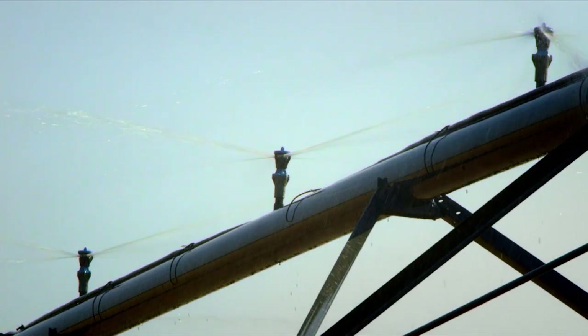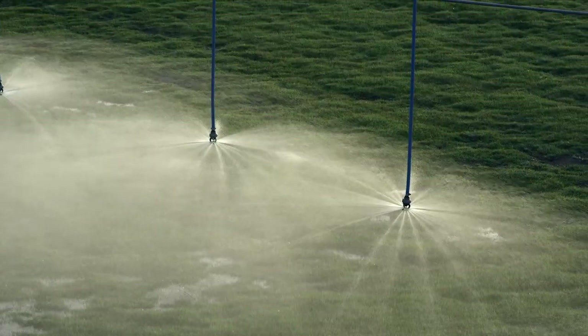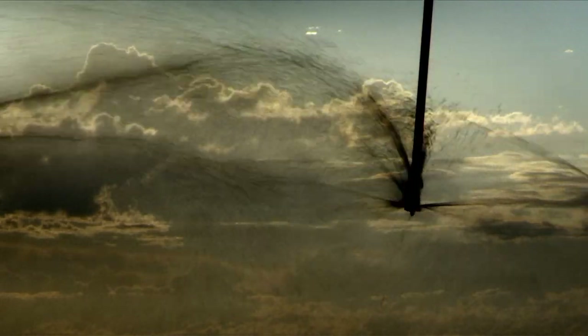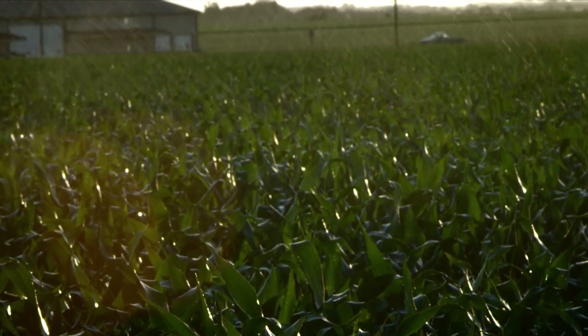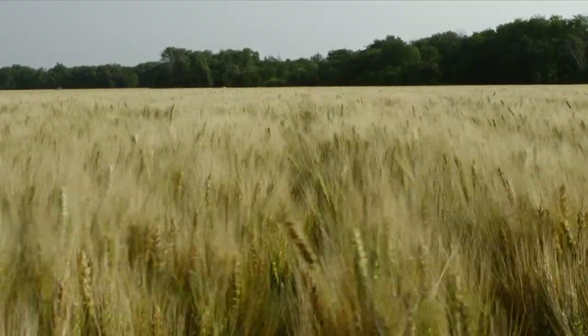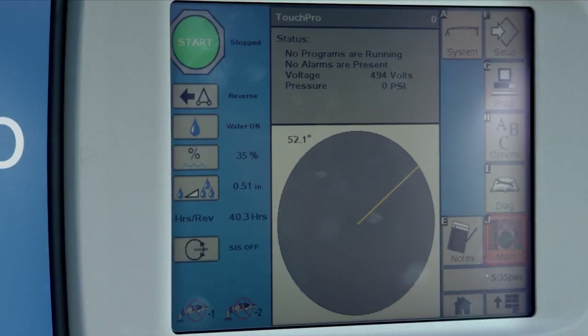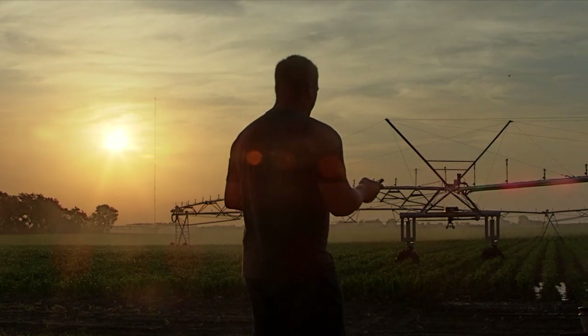We have an expert team to work with you to design the optimal water application package for your fields, including drop and sprinkler options to suit various crops and soil types, with the ability to efficiently apply crop protection products and fertilizers. And we offer easy-to-use control options that go from basic to touch screen, as well as remote management.